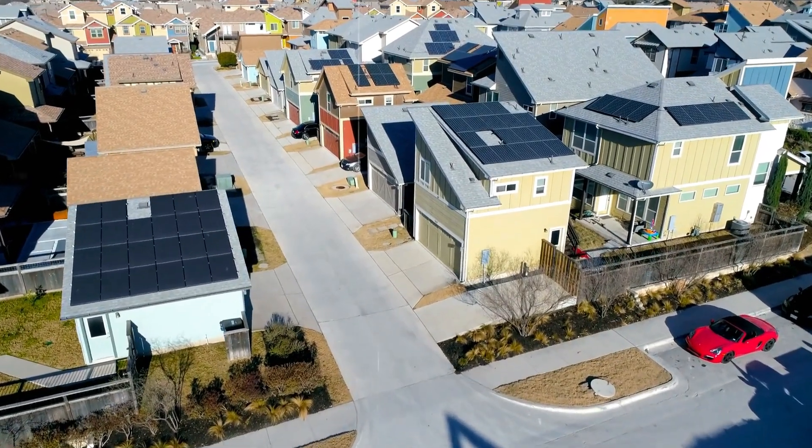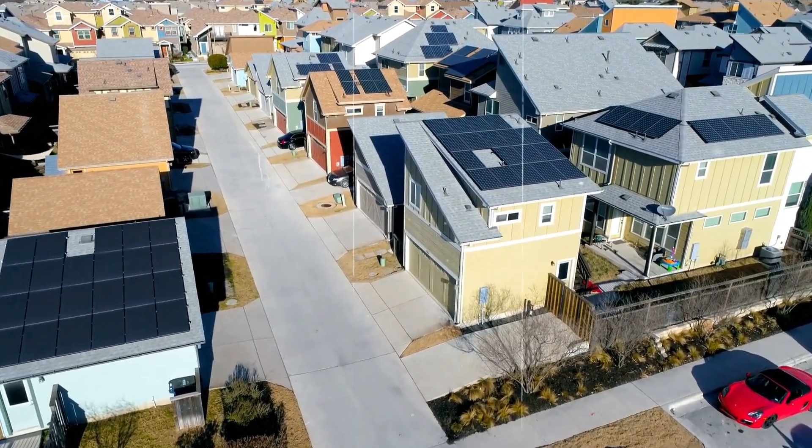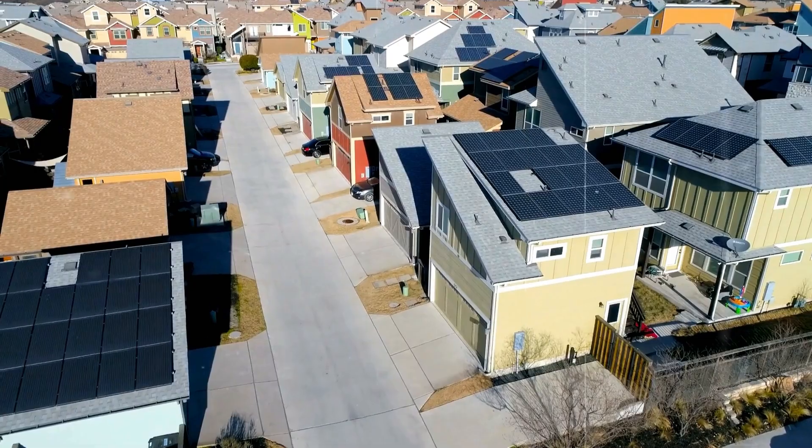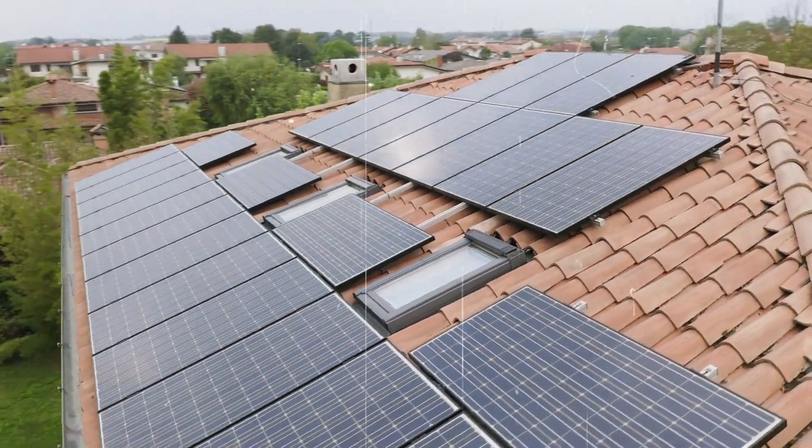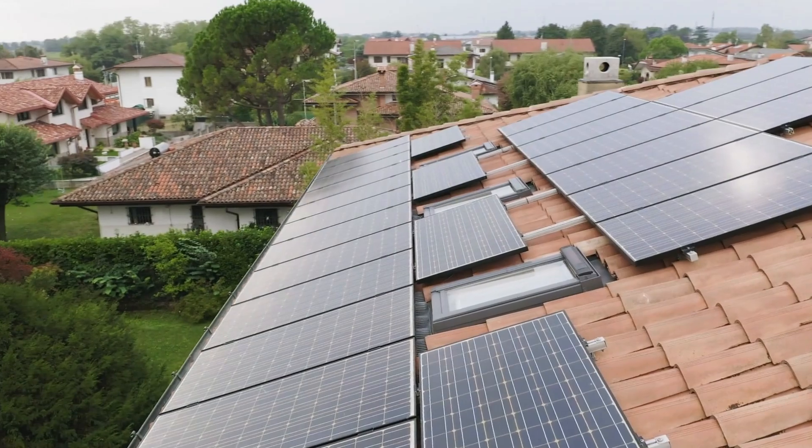Australia enjoys plenty of sunshine, making solar panel installations popular. Over 4 million homes in Australia have rooftop solar. That means one in three Aussie households now uses solar power.